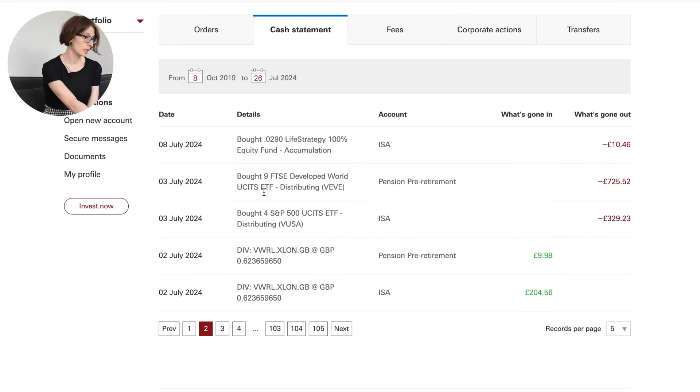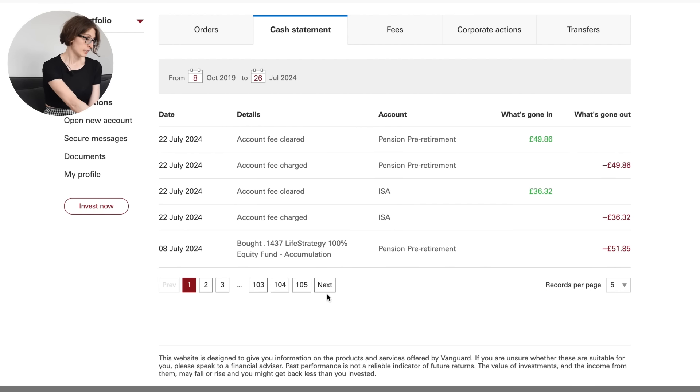So I bought my VEVE and then my S&P 500 fund. I also bought Life Strategy 100 for my spare change and my account fees cleared recently. They did not go from my pension account — they usually go from my normal current account. You could have some of your investments sold off to pay for your platform fees, but what I do instead is have them cleared from my current account. I prefer to keep them separate for now.